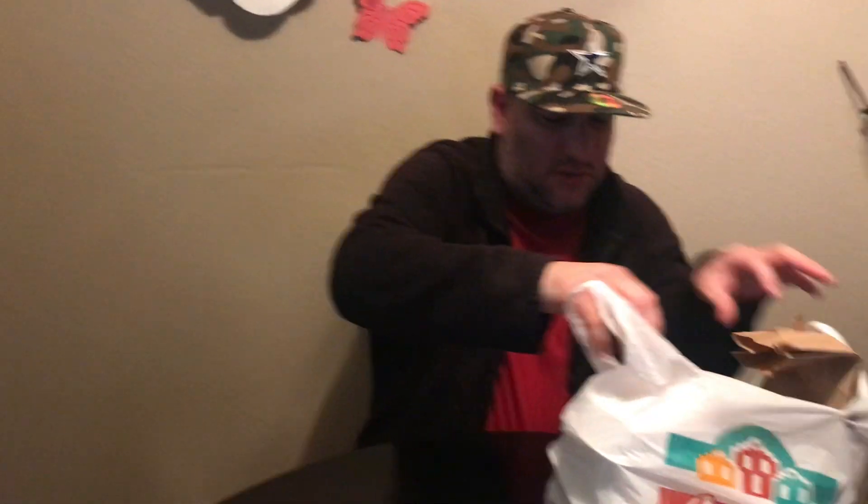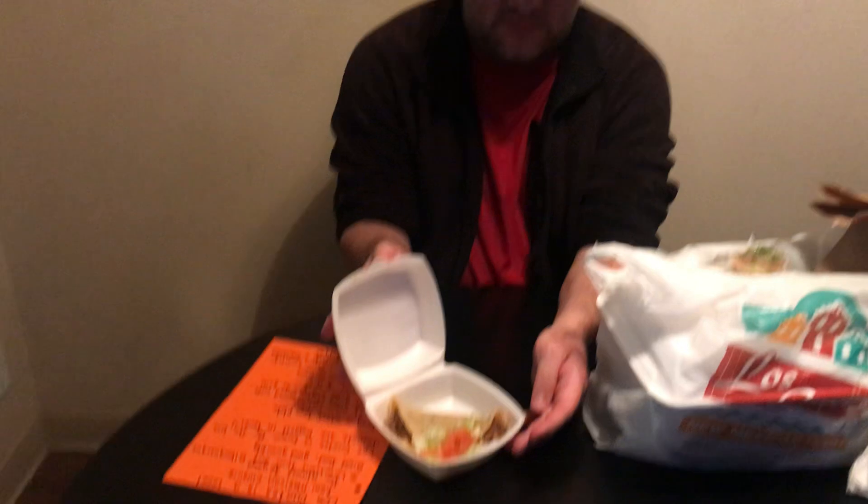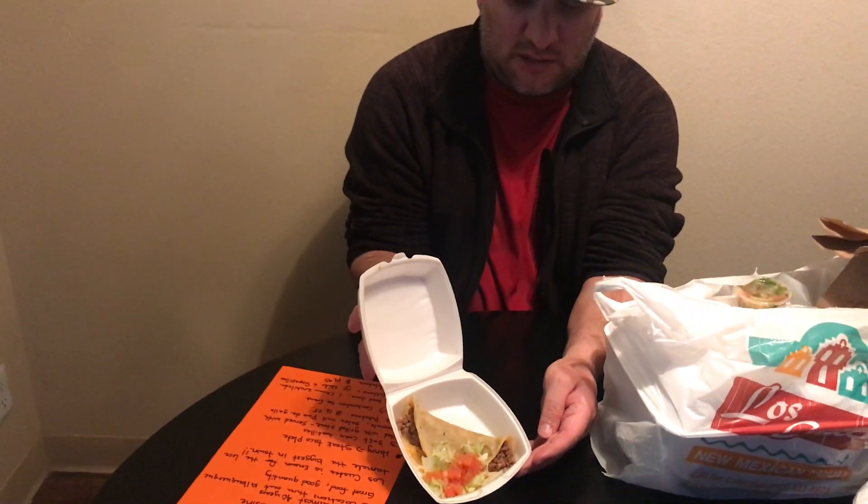It's something different. When's the last time we ate there, babe? Oh my gosh, it's been years. So we're eating at Los Cuates. That's right, Los Cuates. Let's see what we got in here. I still got this on because it's cold out there.